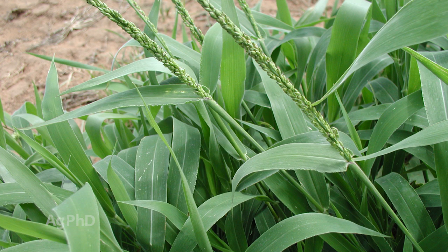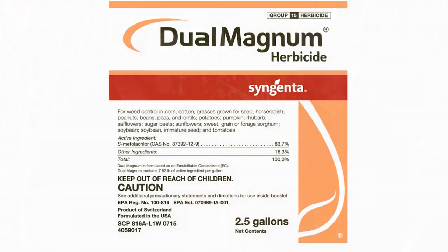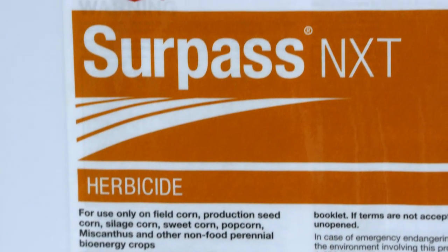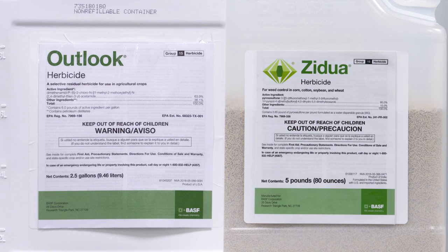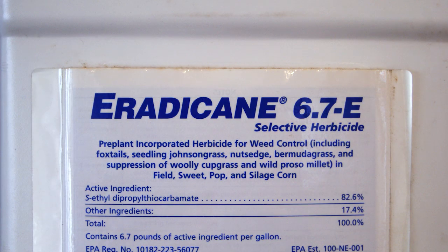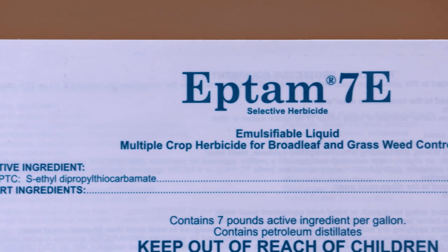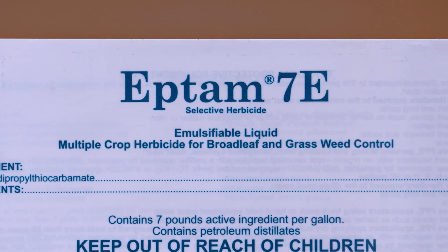Regardless of which of these weeds you have, they are all tough grass species to control, in part because normal Group 15 herbicides in corn — like Dual, Surpass, Harness, Outlook, and Zidua — are not very effective. We used to use Eradicane, but now that it's off the market, Balance is a good option. Eradicane has the same active ingredient as Eptam, which is labeled in a wide range of crops — if Eptam is labeled for your crop, that's a good option. There are no glyphosate resistance issues with Texas Panicum, so in any crop or non-crop area where you can use glyphosate, you should be in good shape.